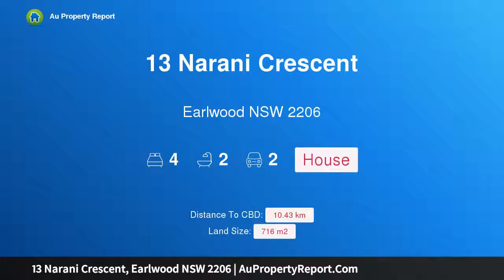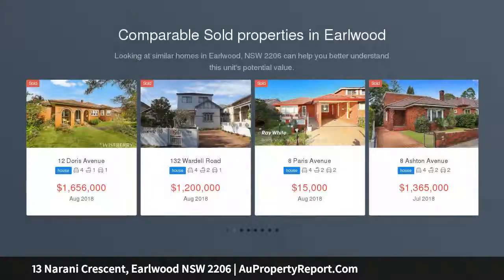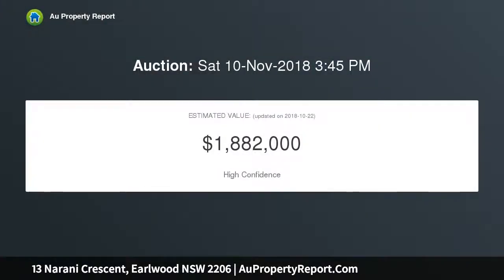Hi, I am glad to introduce 13 Narani Crescent, Earlwood NSW 2206 — a freestanding family home with large level backyard. Occupying an impressive 716 SQM parcel of land, this full-brick freestanding family home offers generously proportioned interiors across a single level layout, with plenty of scope to update and enhance.